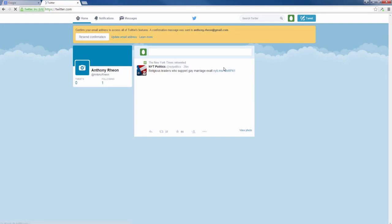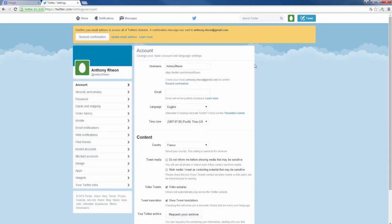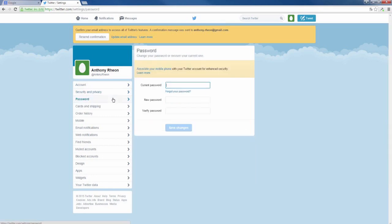Once on the website, Dashlane will automatically log you in. You will need to go to the change password page, which is usually found in settings. You'll notice the Dashlane icons in the fields — click in the current password field and Dashlane will fill in your password for you.